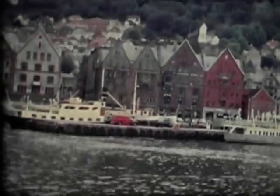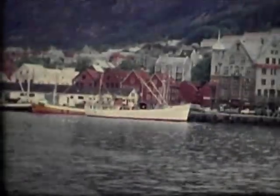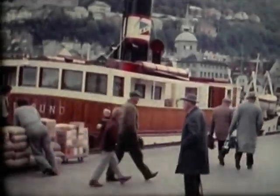I keep getting more film in, which seems to be endless. This film is a real mixture. There are more than 50 ships shown, some of which are rather short clips, but others much longer.